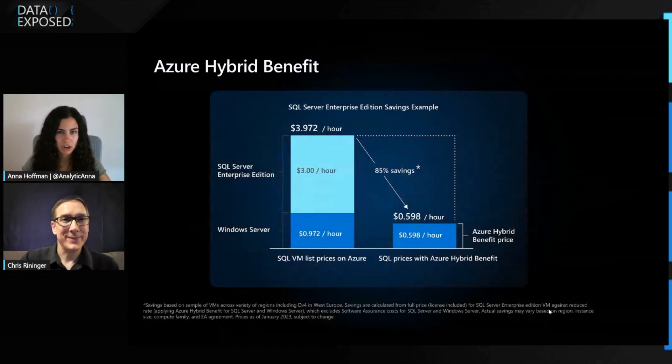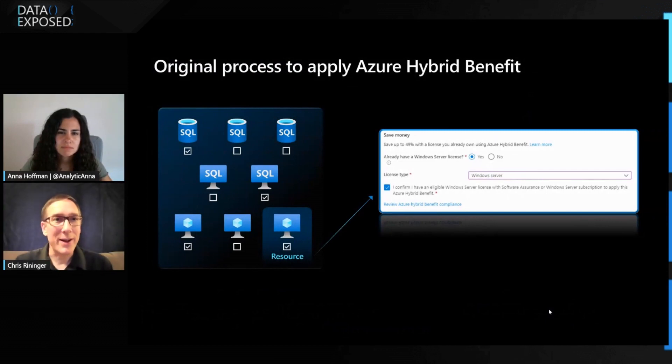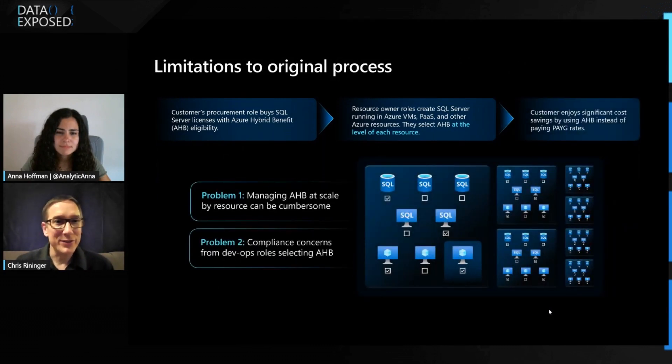There's a new centralized Azure Hybrid Benefit — how is that different? A good place to start is how it works today. Originally, whenever a customer wanted to use Azure Hybrid Benefit, they needed to go to an individual virtual machine or other Azure resource like a SQL database, and select the benefit on each individual resource. That had some limitations. Think about a customer that might have tens of thousands of virtual machines and other resources — that's pretty cumbersome to manage resource by resource.